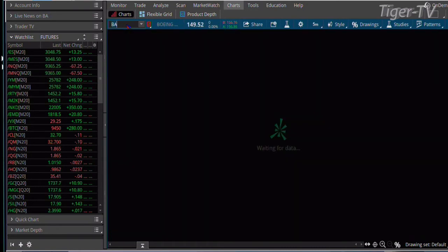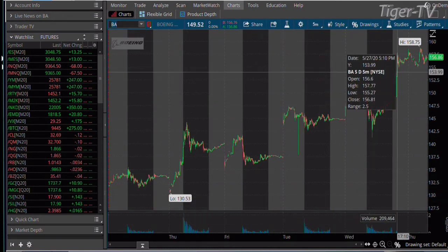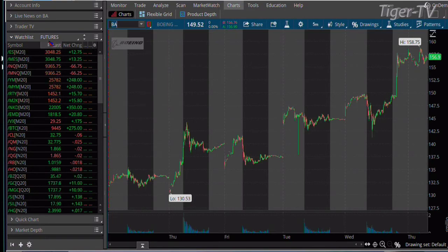And what is contributing to that? One of them — Boeing. Check out this pop. Even from last week, 130 up to almost 160. You're trading at 156.90 on Boeing shares.